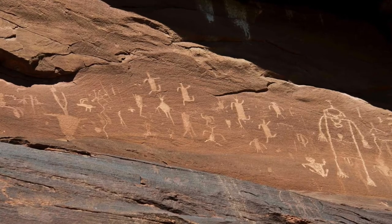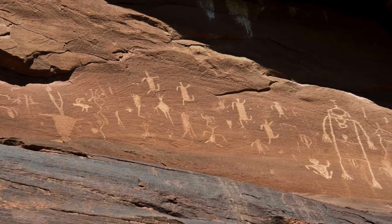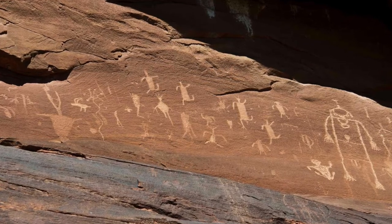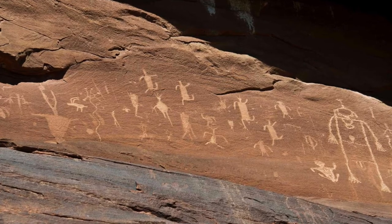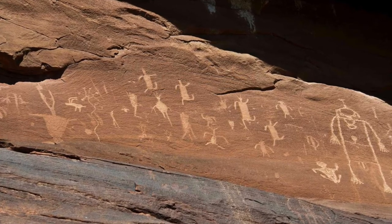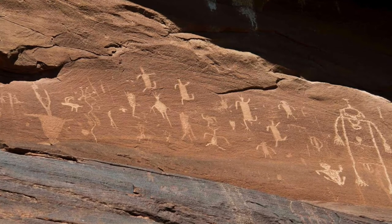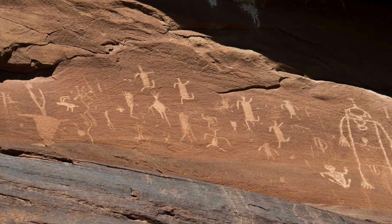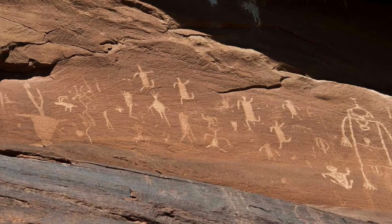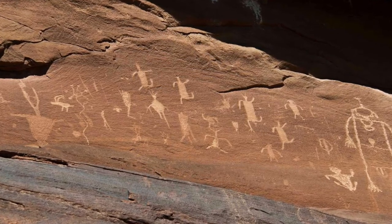Sand Island Petroglyph Panel, Utah. Around 30 minutes from River House Ruin near Bluff is one of the finest surviving examples of ancestral Puebloan wall art in Bears Ears National Monument. This petroglyph panel stretches for 100 yards (91 meters) and has rock art spanning more than 2,500 years. Images of fertility deity Kokopelli and a flute-playing bighorn sheep are marked onto the rock above clearer, more recent Ute and Navajo carvings.